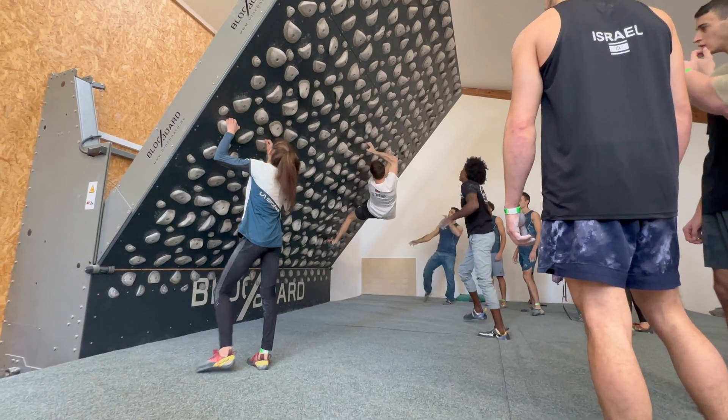Boulders 1 through 20 are the easiest and are worth the least amount of points. Boulders 61 to 80 are the hardest ones and worth the most points. If you get to the top of a boulder on the first try, you get the maximum amount of points for that boulder. If it takes you two or more tries to get to the top, you lose a few points. Since it's an open qualifier, athletes can watch each other and talk to each other about the boulders, so they can figure out how to climb them. Many athletes won't get on a boulder until someone else has done it, so they have the best chance of getting to the top on their first try.